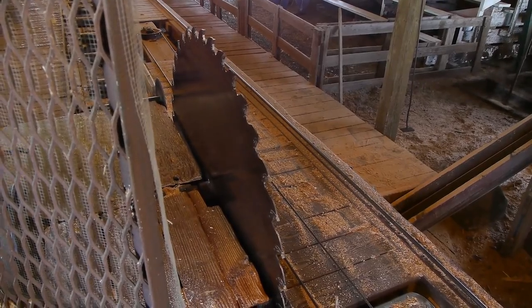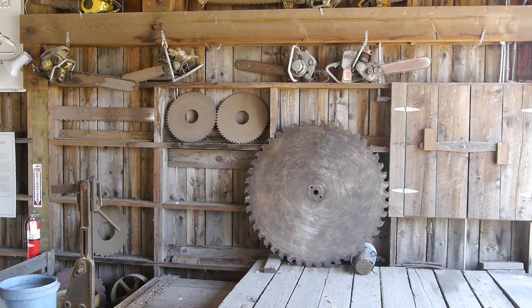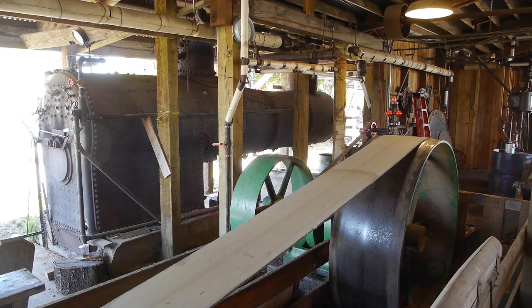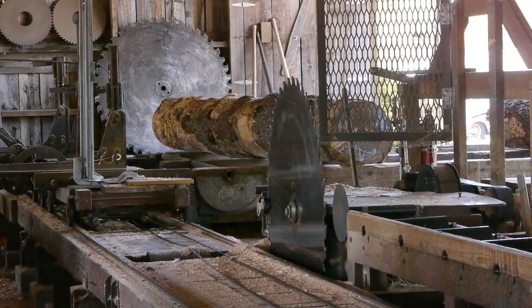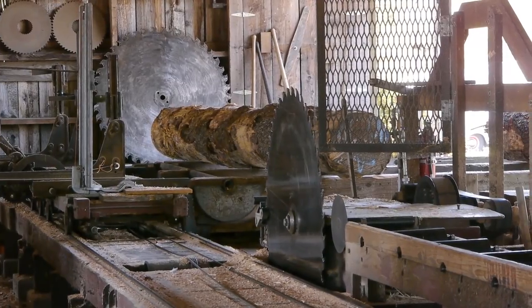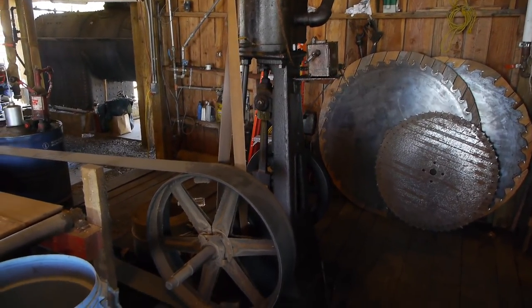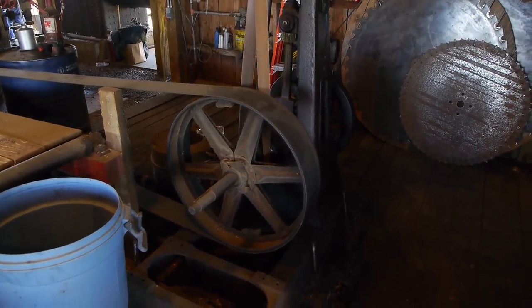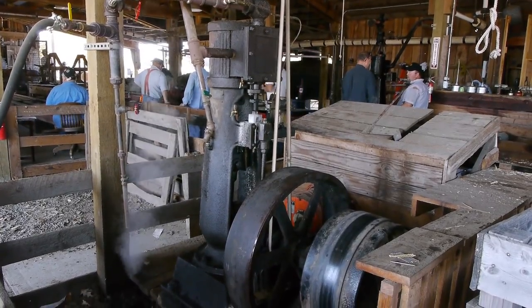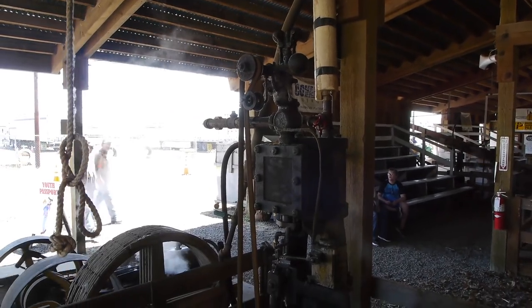Boy, is it noisy. This is the monster in the room — the rip-saw. It has about a four-foot diameter blade on it, and it's powered by the biggest steam engine in the room as well, because this thing has to be able to cut the logs into strips. All of the individual saws have their own steam engines to drive them, unlike facilities where everything is driven by one engine and belts.